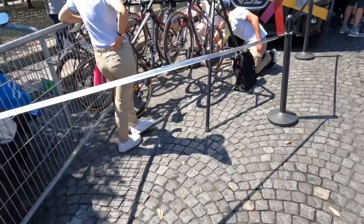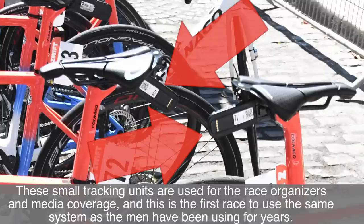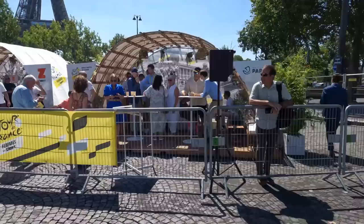Team SD Worx here with SRAM AXS power meters — it looks like a Garmin-sponsored team. They're getting their tracking units installed right now. Every single rider has a tracking unit on the back of their bike so race organizers can keep track of all riders. The riders are heading up for their presentation at the top, and teams are getting ready to go up there right now.